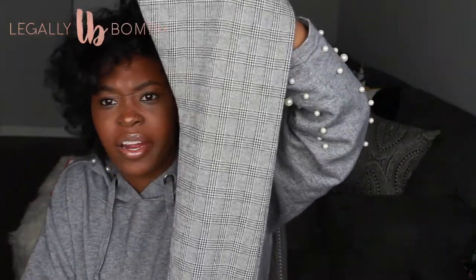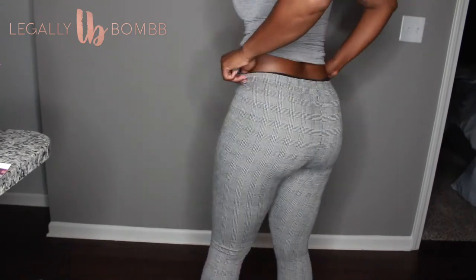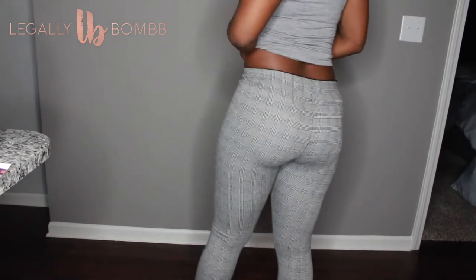I also got these leggings — they're a plaid pattern, actually more like a houndstooth or something similar, I can't think of the name. I got them in a medium. These also feel cut very slim. They're not meant to be high waist, so they kept sliding down. I felt like my butt was going to be out if I moved wrong. The fit is not my fave at all, but I'll probably wear them since I bought them.